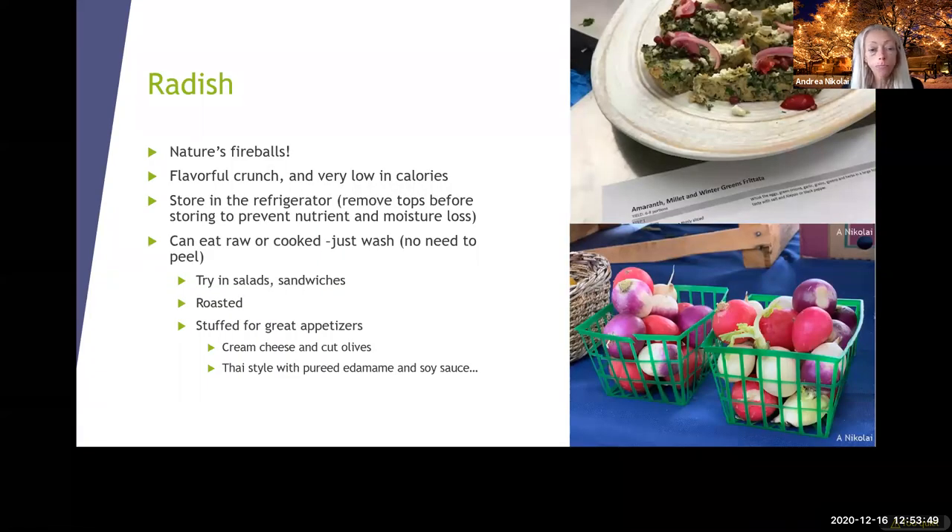Radishes — they're nature's fireballs, low in calories. You might think you don't really like radishes, but you could pickle them. You can also stuff them and try roasting them — cut them up and roast them in the oven, which always tends to bring out the sweetness. At the top there are pickled onions and pickled radishes — a great way to preserve them.